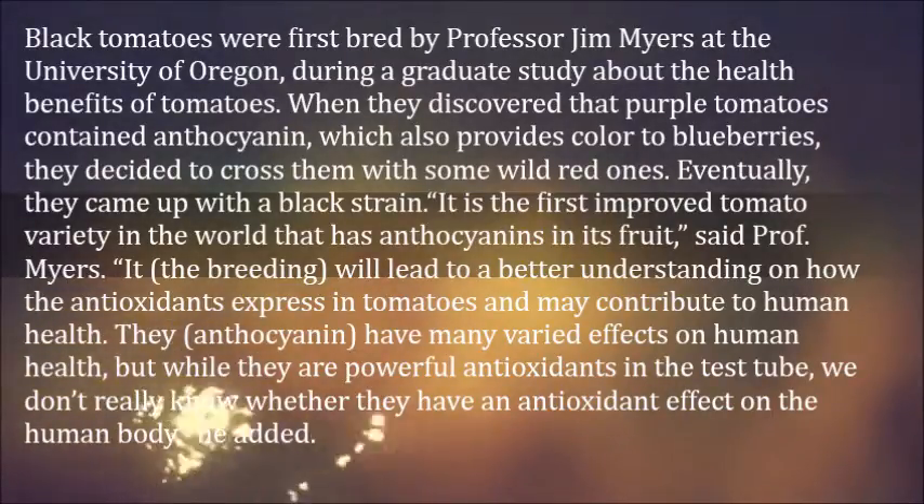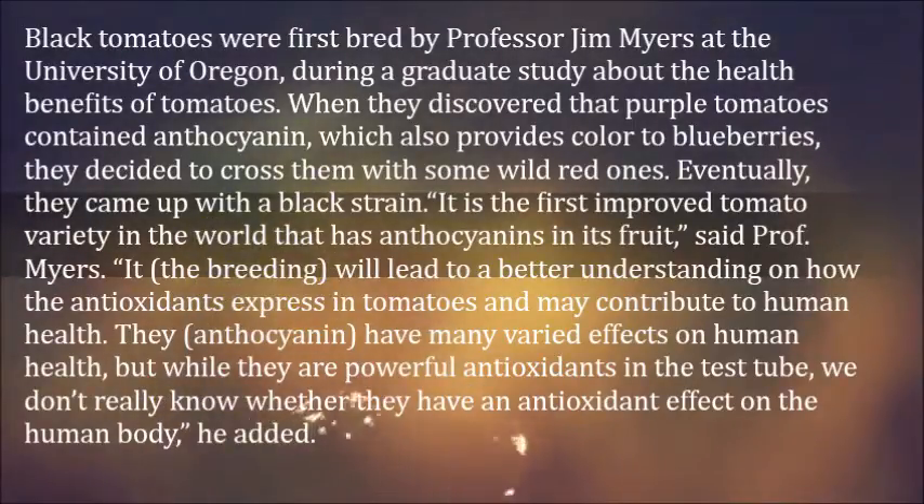Anthocyanins have many varied effects on human health. But while they are powerful antioxidants in the test tube, we don't really know whether they have an antioxidant effect on the human body, he added.